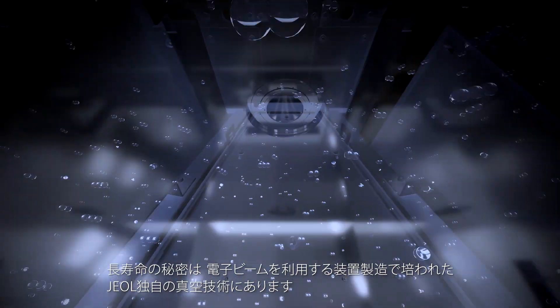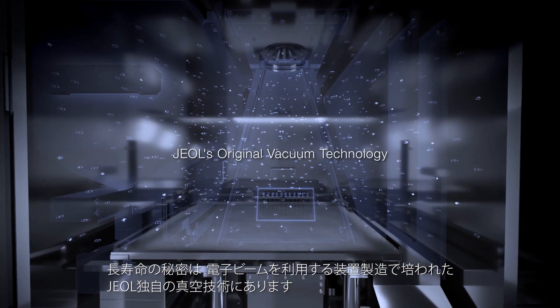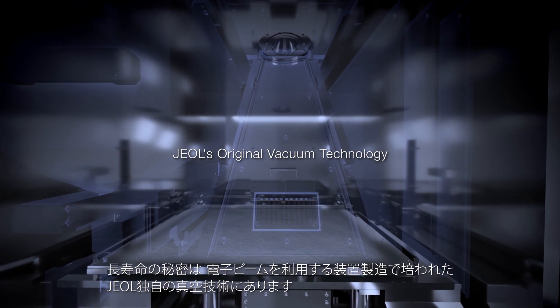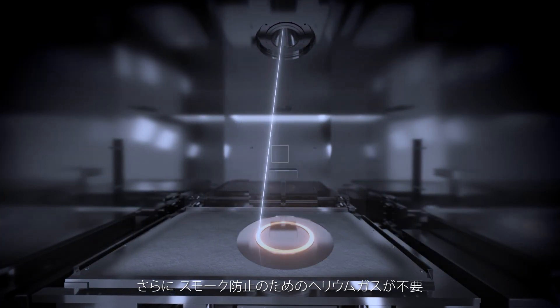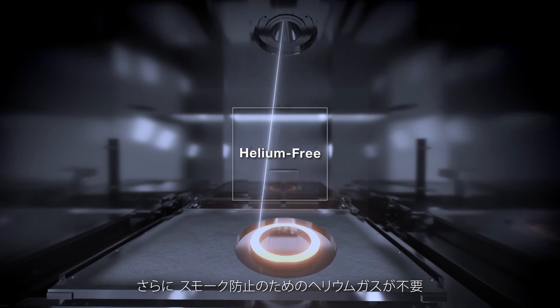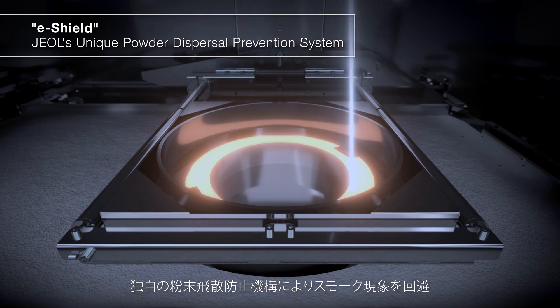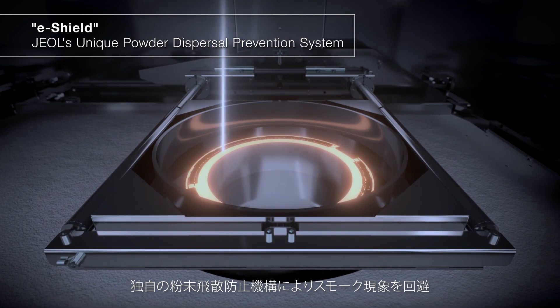The secret is Jayall's original vacuum technology, developed in the manufacture of electron beam related equipment. Moreover, no helium gas is needed to prevent smoke — Jayall's unique powder dispersal prevention system avoids the smoke phenomenon.